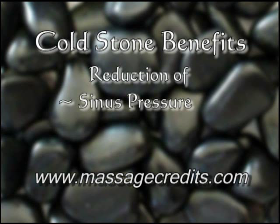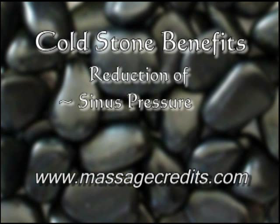Some of the many benefits of cold stones include: reduction of sinus pressure, reduction of edema, and reduction of muscle inflammation.